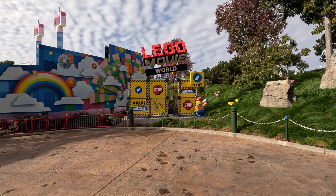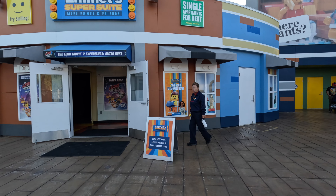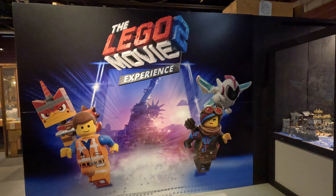Welcome back to Theme Park Spark. Today we are in Lego Movie World at Legoland California and we're exploring Emmett's Super Suite. In this video I'll show you where you can meet Emmett and how to find all five Emmett minifigures that are hidden in the Lego Movie 2 experience.